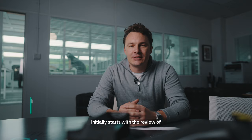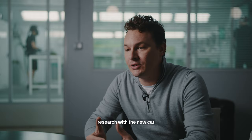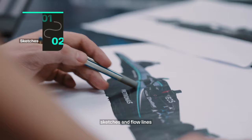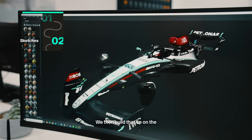The design process for the car initially starts with a review of the car from the year before — finding out the performance of each logo, how it works, and what areas we have visible. We then overlay that information and research with the new car shape and design from the aero department. From there we look at simple sketches, flow lines, and initial gestures for the car.